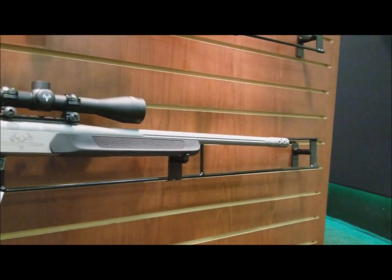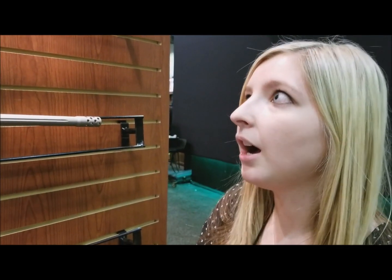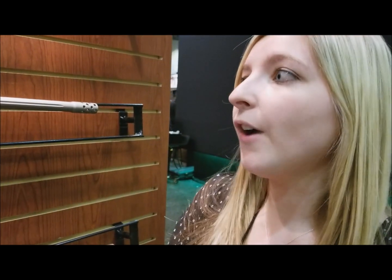We have it available in .357, .44 Mag, .35 Whelen, .35 Rem, .243, .45-70, .450 Bushmaster, and .444 Marlin.